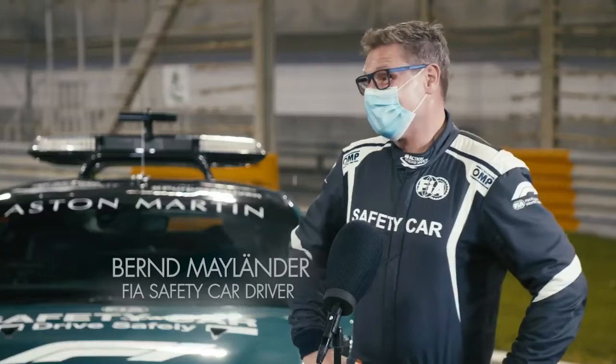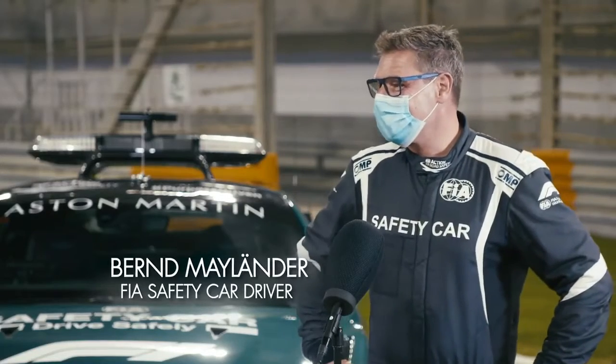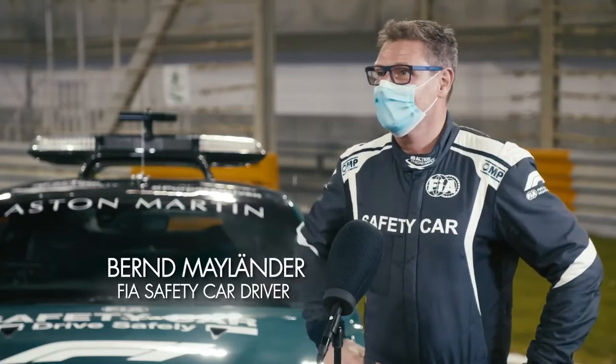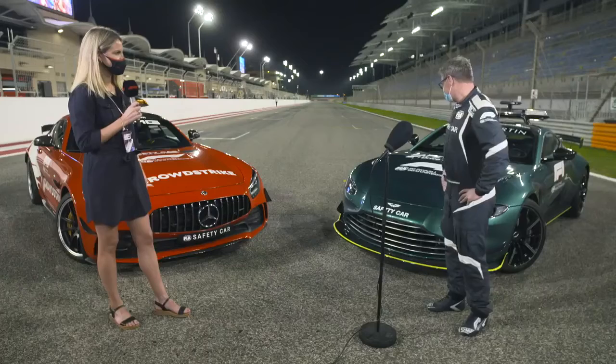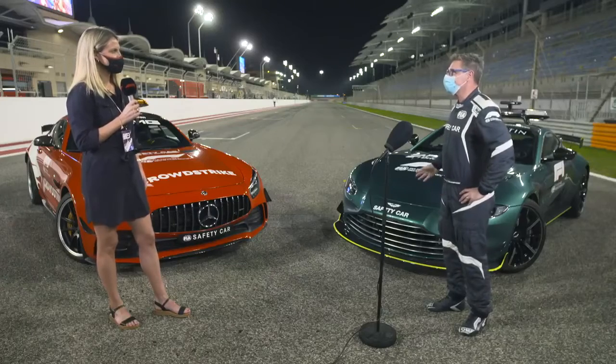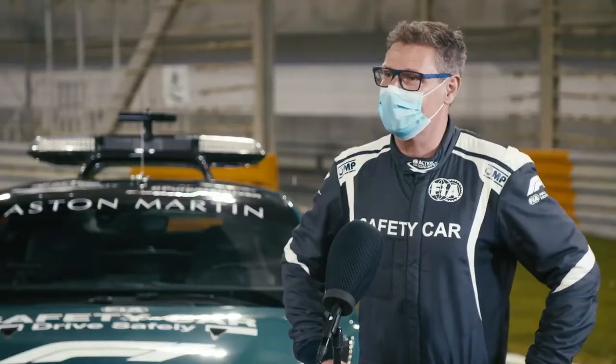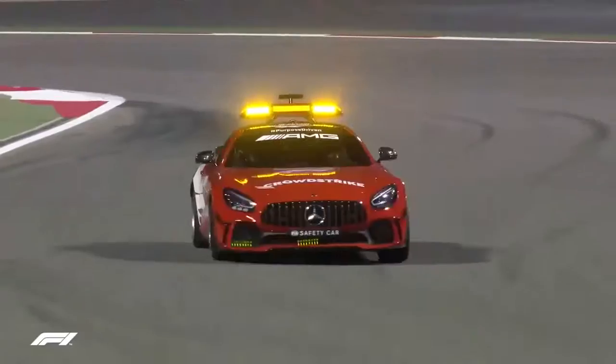Bernd, was one just not enough? One is not enough, and I'm really really happy — after so many years driving always the Mercedes-AMG — this year I drive both of them, the Aston Martin and the AMG. That's fantastic because they're historical brands.